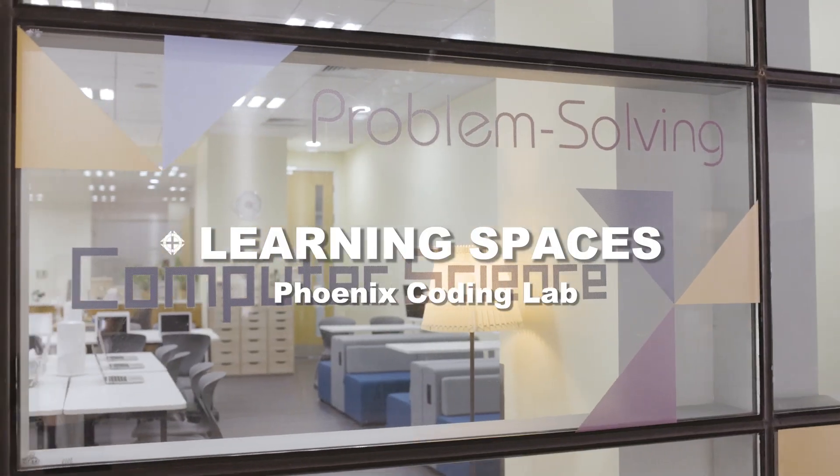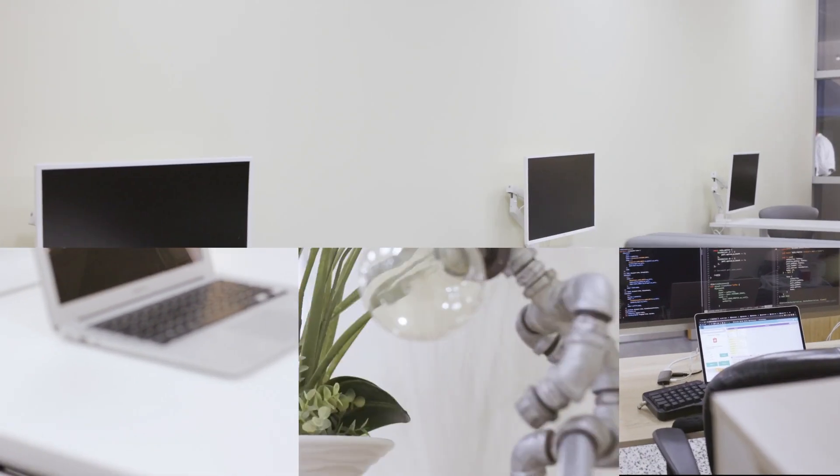Hi, welcome. My name is Galen Alfano and this is our Phoenix Coding Lab. As you can see, this is not quite your conventional classroom setting.